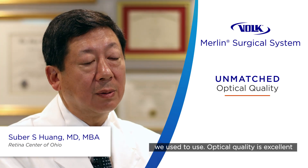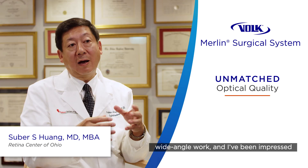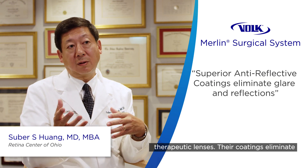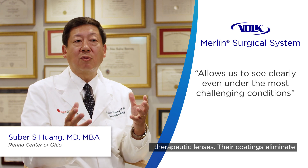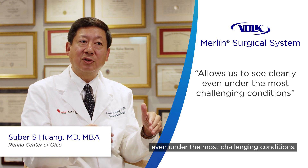Optical quality is excellent both for macular work as well as peripheral wide-angle work. I've been impressed over the years at the quality of the optics for the Volk, both diagnostic and therapeutic lenses. Their coatings eliminate reflections and allow us to see clearly even under the most challenging conditions.